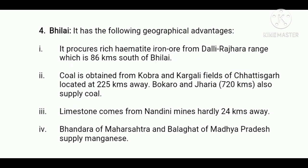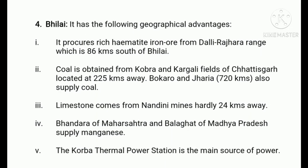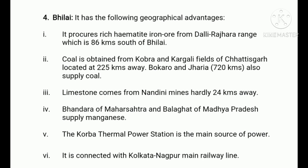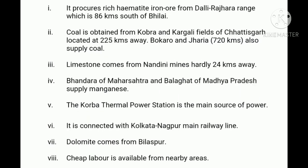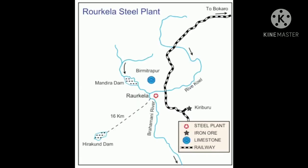Fourthly, Bhandara of Maharashtra and Balaghat of Madhya Pradesh supply manganese. Fifthly, the Korba thermal power station is the main source of power. Sixthly, it is connected with the Kolkata-Nagpur main railway line. Seventhly, dolomite comes from Bilaspur. Eighthly, cheap labor is available from the nearby areas.